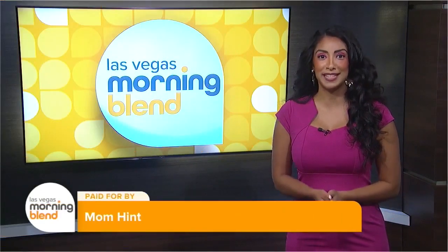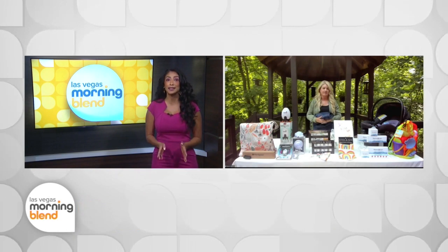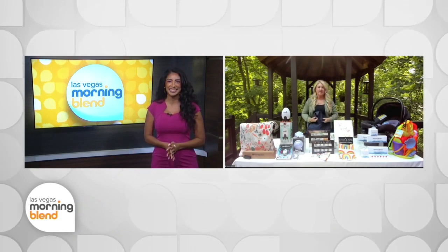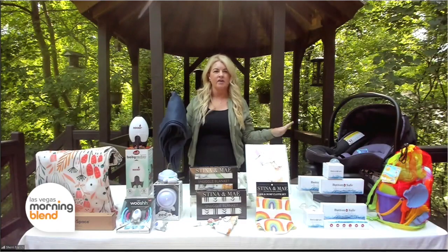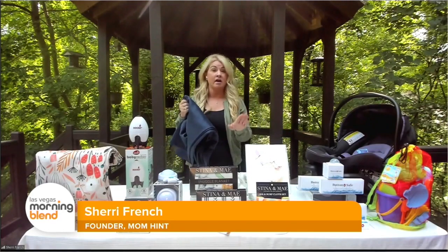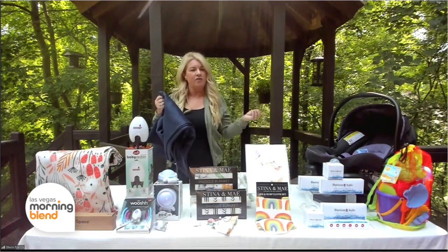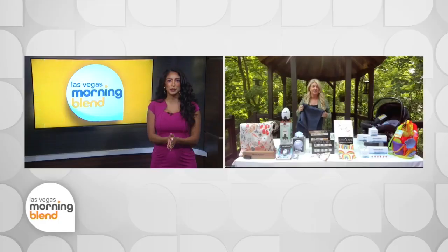Babies are born every day, and as we know, parents are always looking for smart and innovative products to make life easier. Lifestyle and parenting expert Sherry French is joining us now with some of the latest and greatest ideas for babies. Good morning, and yes, I've got you covered. Great mom-invented products, innovative products, and a ton of coupon codes, too, which we love when we're new parents trying to buy all the gear that we need for baby.